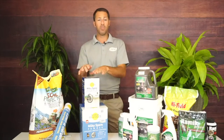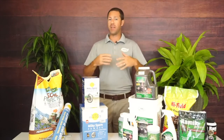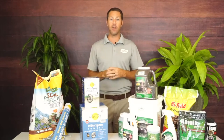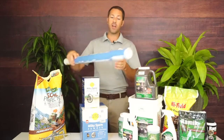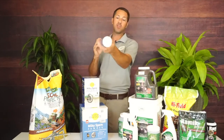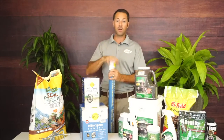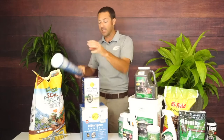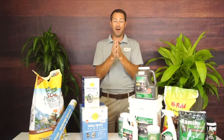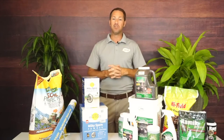How do we apply Milky Spore? A teaspoon every four feet in a checkerboard pattern — take a big step and put down a teaspoon of this powder. You can also use their handy dispenser, which we carry. It has a little dispenser on the end with a cap — you pull the cap off, put your powder in, and when you walk, give it a couple taps to apply about a teaspoon. The bacteria likes to be clustered together, so we don't want to mist it out to blow around in the wind.